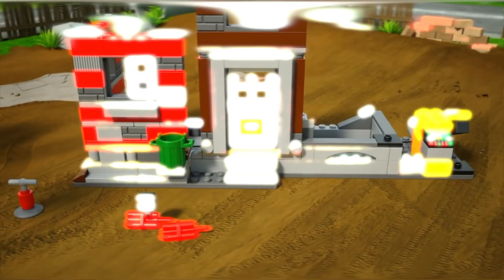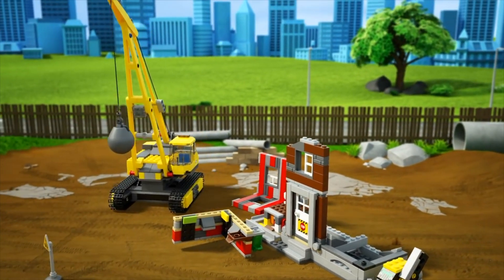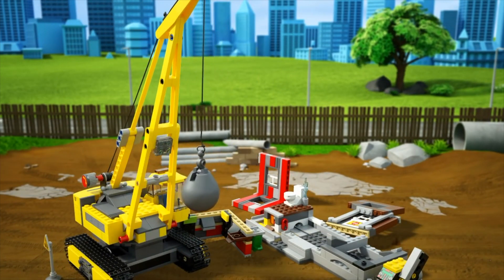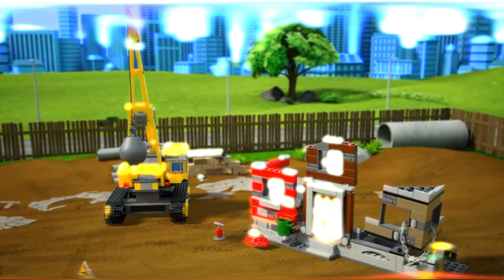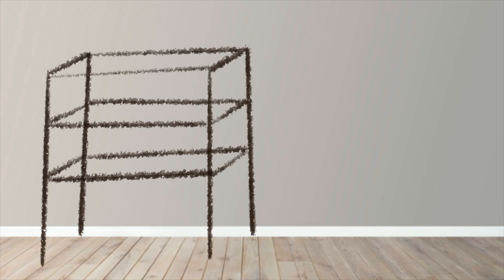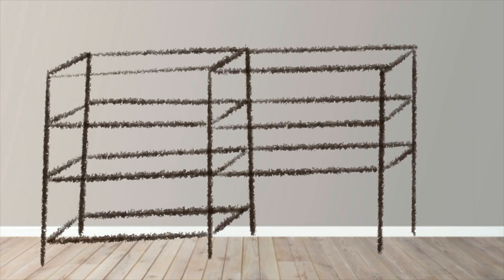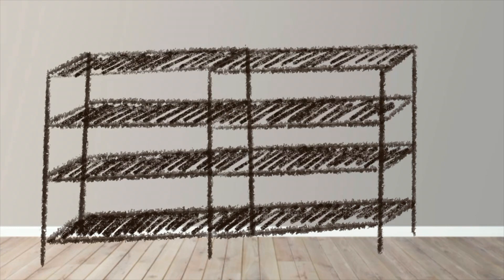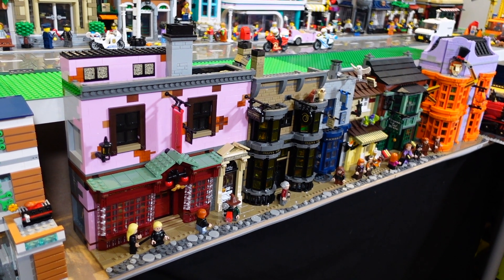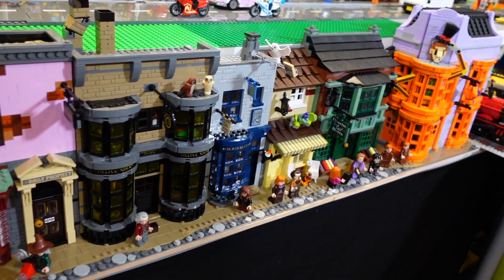So I'm thinking of tearing down the city completely and trying to find some other way of displaying it, as well as the other sets I haven't yet built. I'm considering some kind of shelving unit along the wall with the city laid out on shelves, and then perhaps almost like an exhibition thing in the center of the room — a table or two where I can build anything else I want.